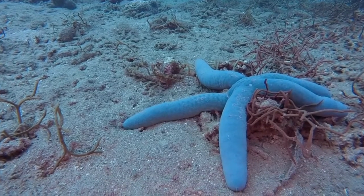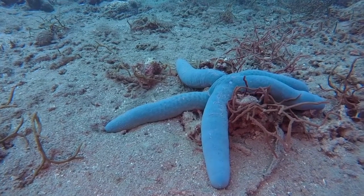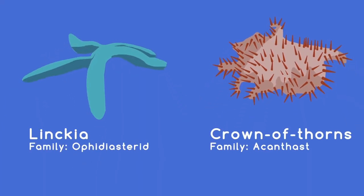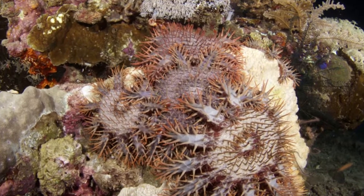What's commonly known as starfishes, to divers these are called sea stars. There are different types of sea stars, but the most eye-catching one is the Acanthaster family, also known as the crown of thorns. It may look evil, but it really isn't.